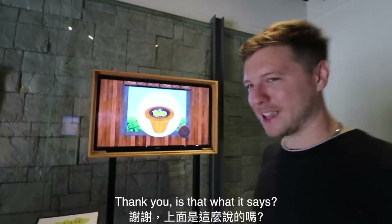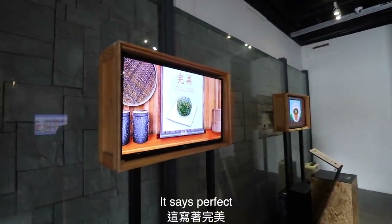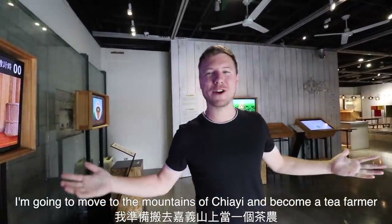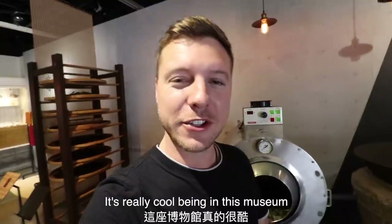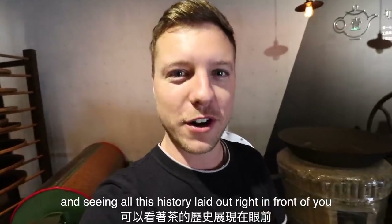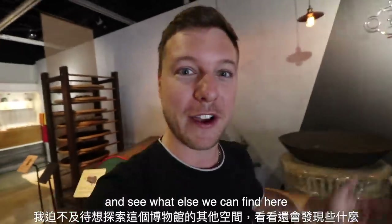You are a pro at this! 98%? It says perfect. I think I found my new calling — I'm going to move into the mountains and become a tea farmer. I'm just having so much fun playing with all these games. They're actually meant for kids but I think we're all young at heart. It's really cool being in this museum and seeing all this history laid out right in front of you. I've learned so much about tea just from being in this one room, so I can't wait to continue exploring and see what else we can find here.